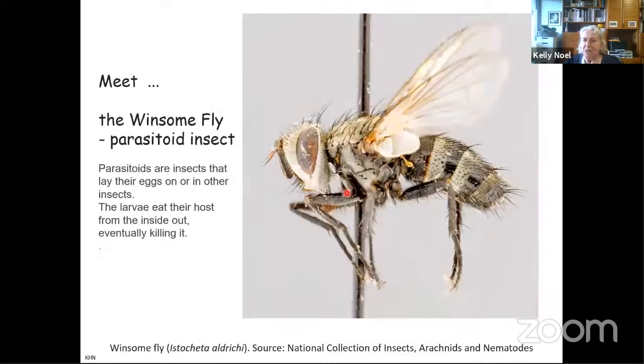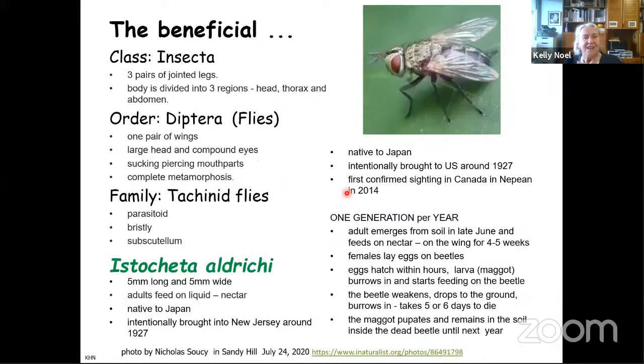But now we are seeing them with white blobs on the thorax. What are these? Well, now we meet the winsome fly. It is a parasitoid — an insect that lays its eggs on or in another insect, and then the larvae hatch and eat that host from the inside out, which kills it.